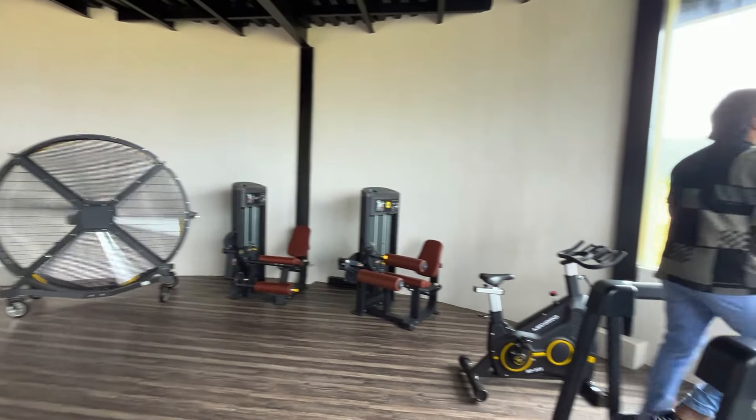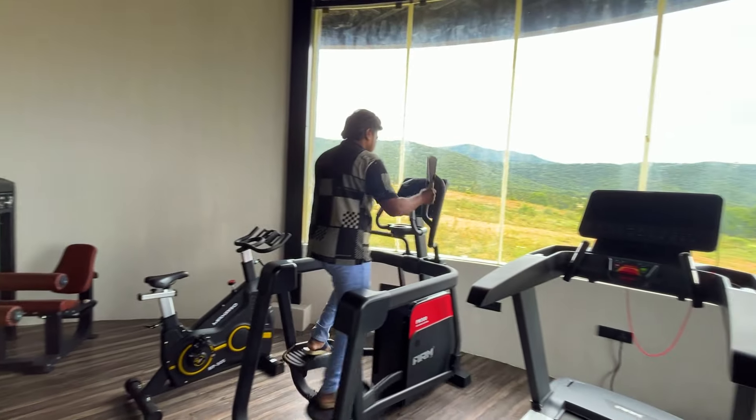In the gym, there is all imported equipment. The gym also offers a complete hill view, making for a great workout ambience.